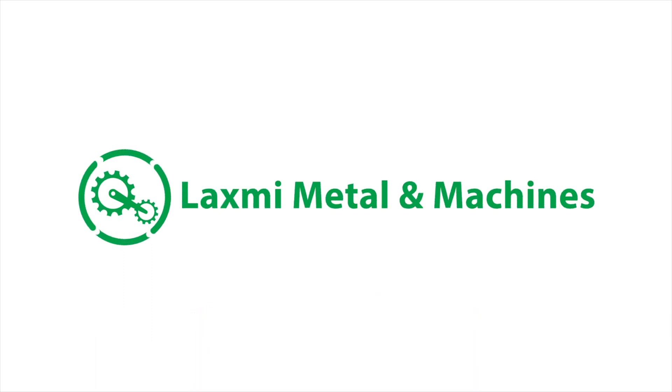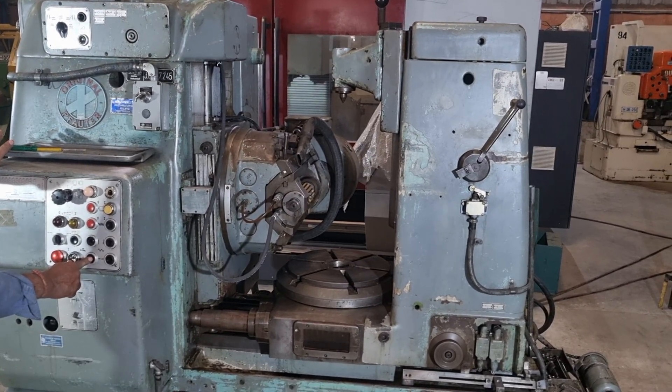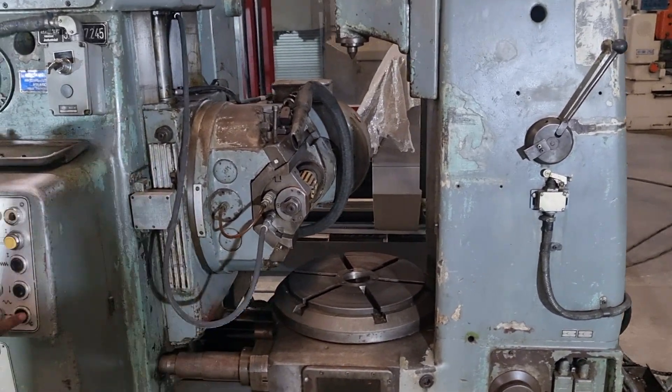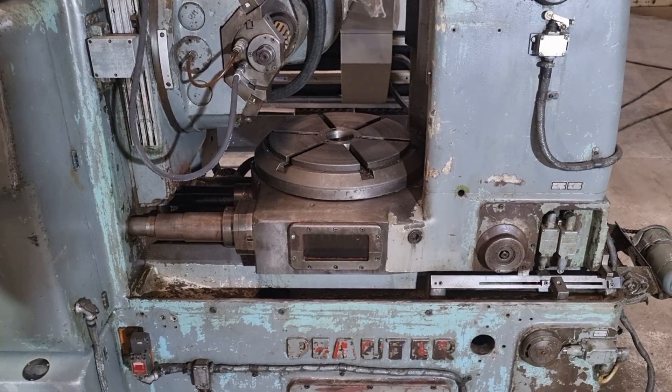The Fauder P400 is a heavyweight in the gear hobbing industry, designed to handle a wide range of gear production challenges. With a maximum worktable diameter of 400mm and a maximum module of 8, this machine is built to tackle both small and large gear projects.